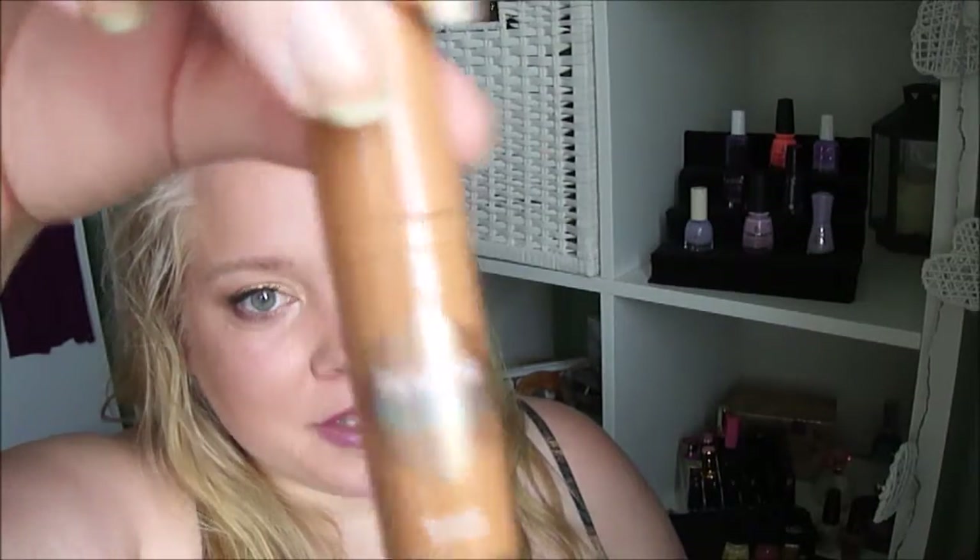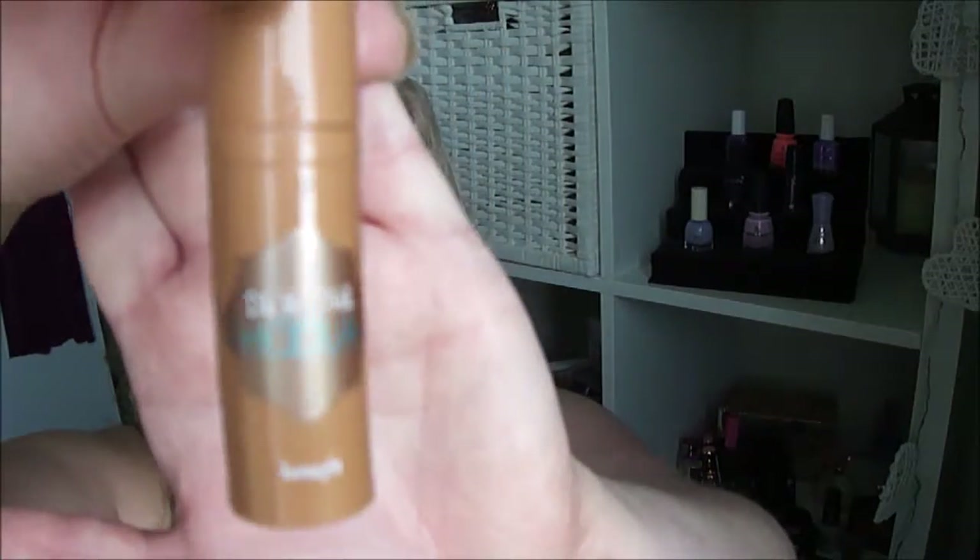Then I have, by Benefit, the Do the Hoola bronzer. It's a sample I got in a Glossybox, I think last summer. I didn't use it much, so it's good to use it up now. I can't see through this one, so it is finished when it's finished.